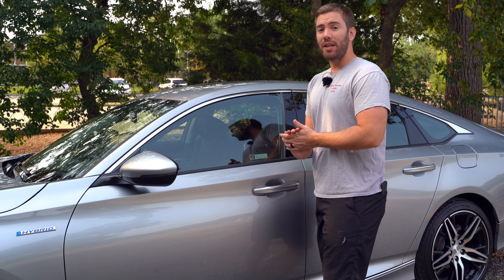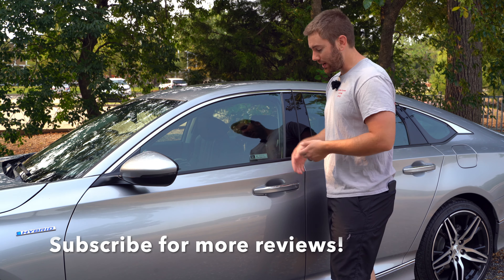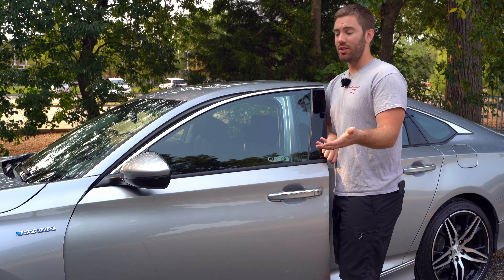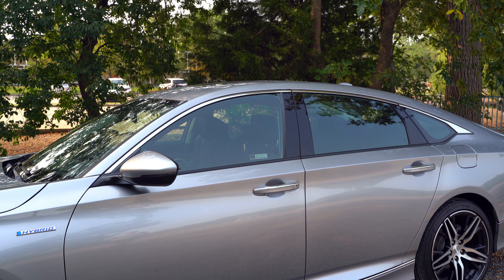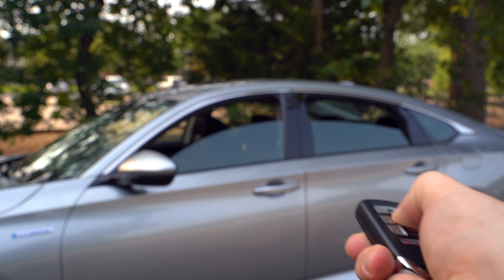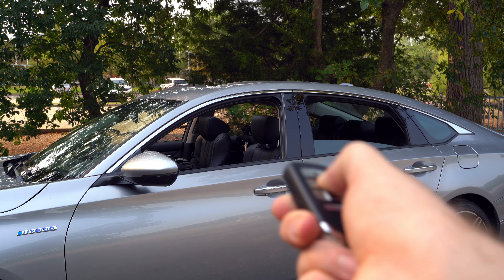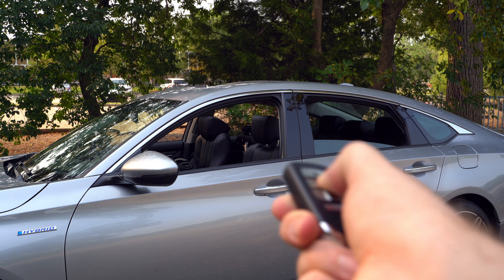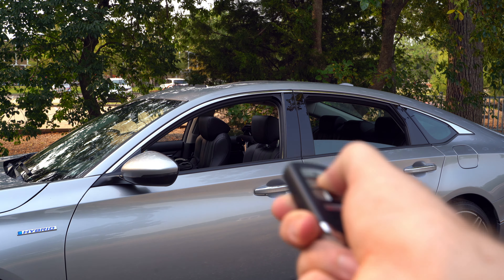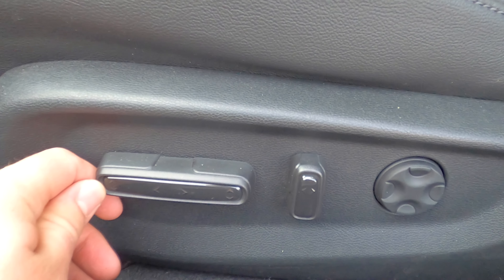The key fob is pretty slim but has decent bulk so it doesn't feel too flimsy. The smart key system is standard on the hybrid, and even remote start is standard. There are buttons on the fob to lock it, plus a sensor in the back to open it. One cool feature: if you close the door with the key fob on you and walk away, it will automatically lock on its own. Also, pressing the lock or unlock button three times and holding it will open all the windows and the sunroof — handy if it's really hot.